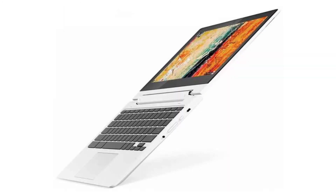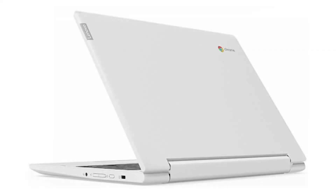Its listed price is $299.99, though prices on Amazon are normally lower. If you want to buy this Chromebook, please click on the link in the video description. Thank you for your time.